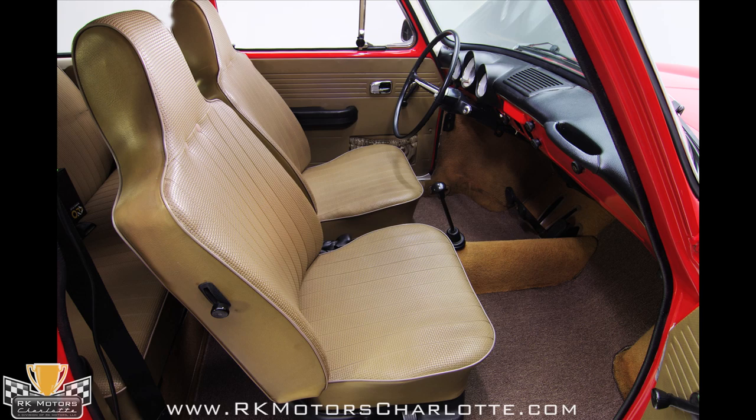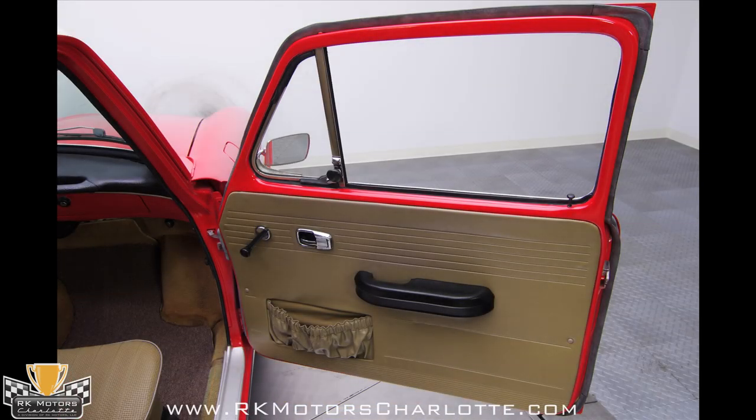In front of the driver is a classic Volkswagen steering wheel, and to the right of the driver is a simple black stick shifter for the 4-speed and a black emergency brake handle.